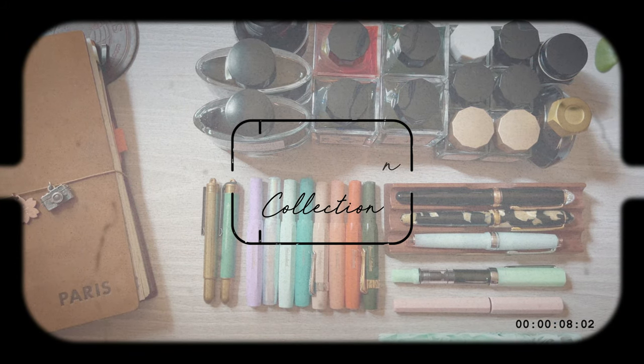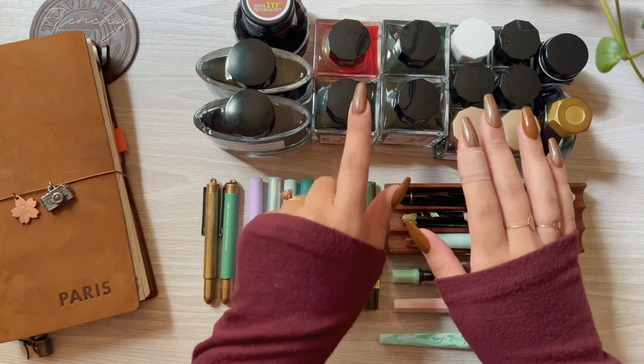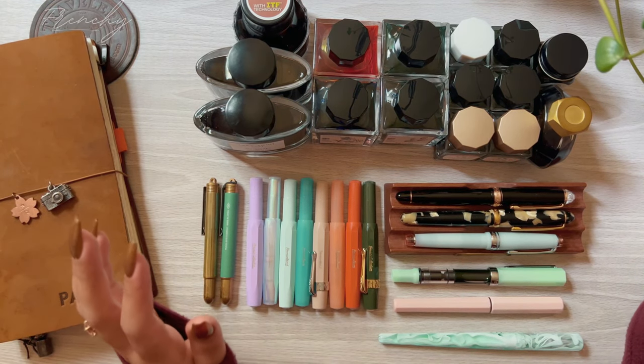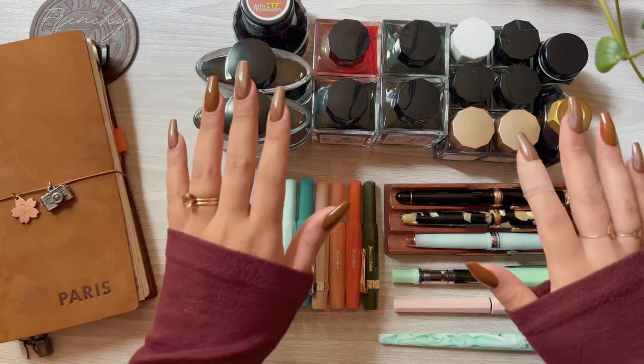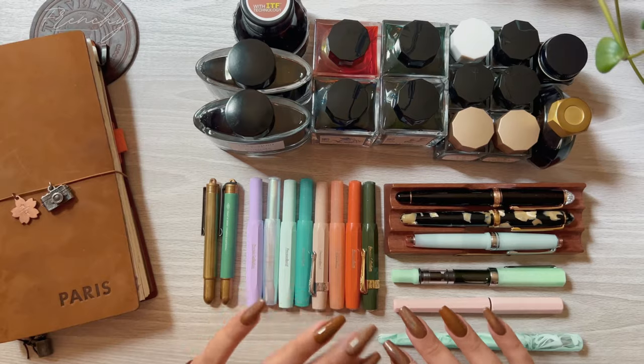Hello lovelies! Today I'm going to be sharing with you my fountain pen and full bottle ink collection. This has been highly requested in my DMs so I figured it would be fun to show you what I've collected in a very short time.